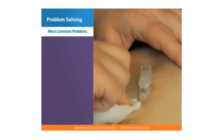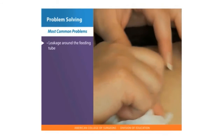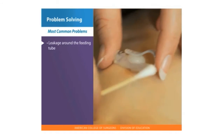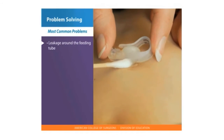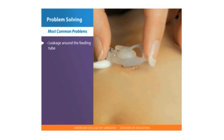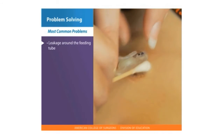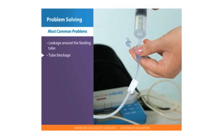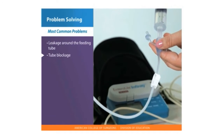The most common problems in the home setting are leakage around the feeding tube. A full stomach can sometimes result in leakage and poor healing around the tube. Adjusting the rate of the feeding can often correct this problem. Tube blockage can also occur; flushing before and after medication and feeding can decrease this problem.